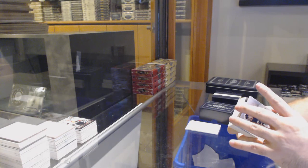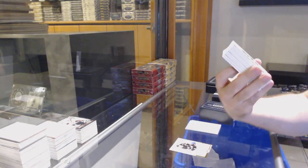Private signings auto for the Hawks, two nineteen — Bobby Hull.